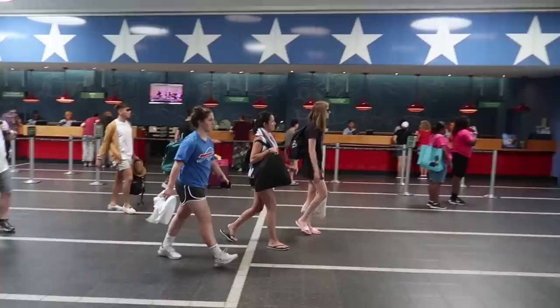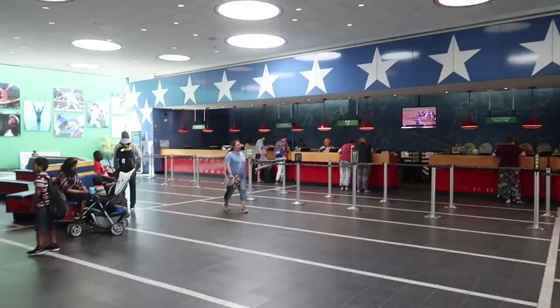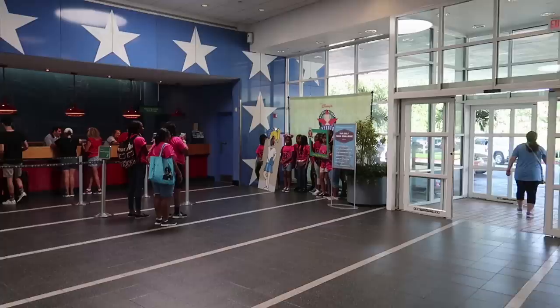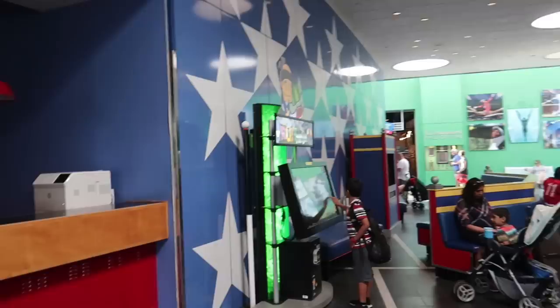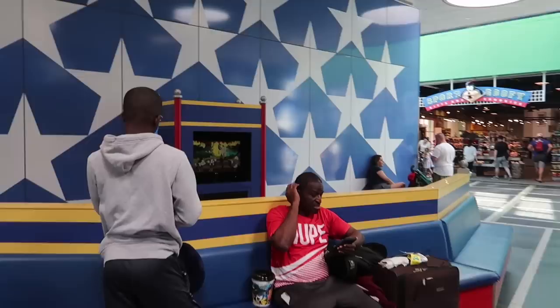When you walk in, to the right is the check-in, registration, concierge, and all of that. They have an awesome photo op — a little cheerleader one where you can be the cheerleader — and then they also have a free Fruit Ninja game to keep the kids busy while you're checking in.